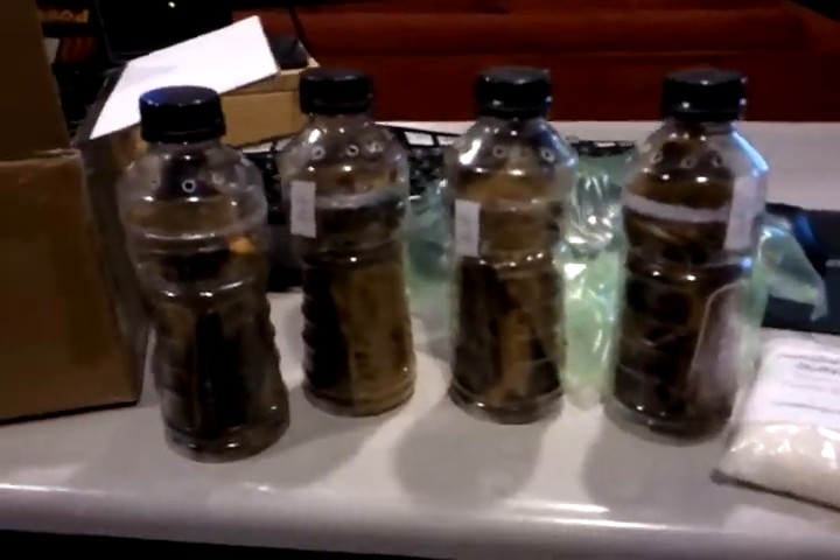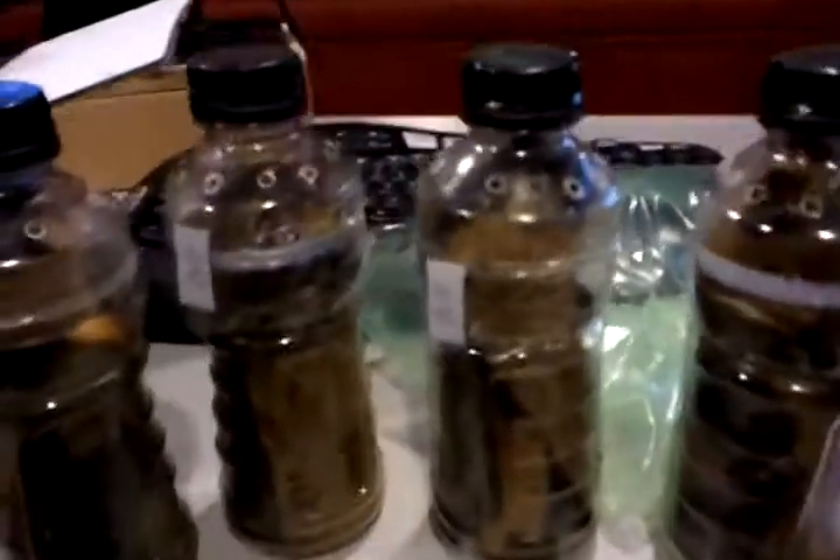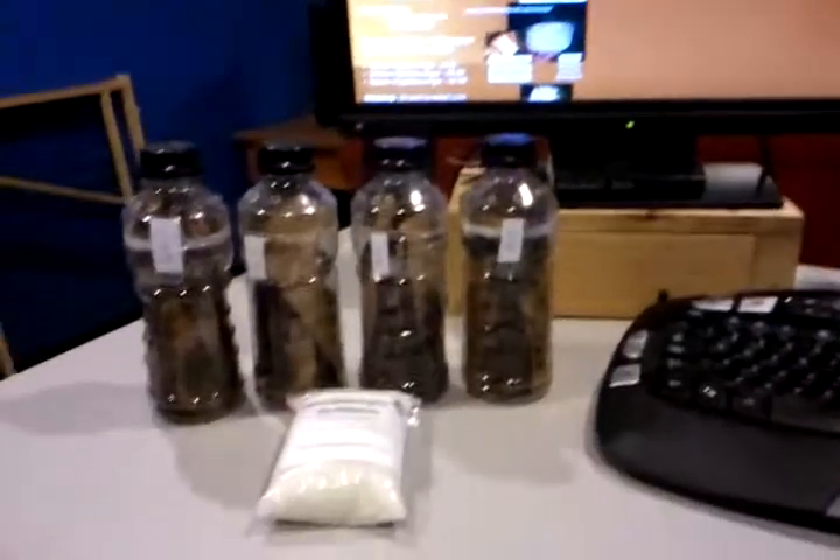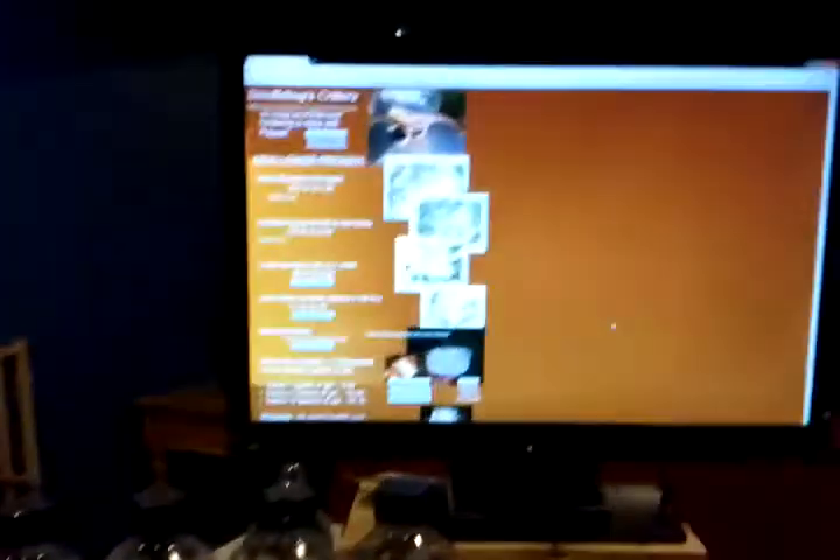They've got good prices, fast service. They work great with you — they'll work with you through anything you need to get done. I recommend them. Courtesy of doodlebugscritters.com.